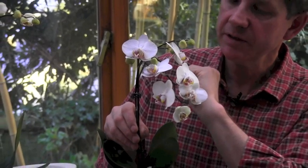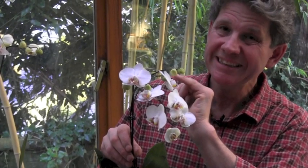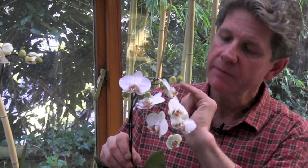Seven years is about average but I have had them go to ten years. As long as you follow one or two really simple rules they are much easier than we think. Orchids tend to have a real fear factor about them, and some of the warm orchids that come from the tropics can be fiddly, but these are a cool orchid. They grow in cool conditions and are much easier to care for.